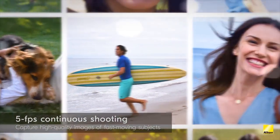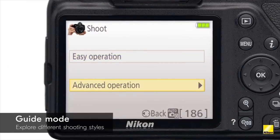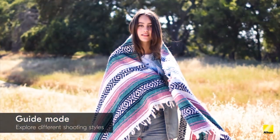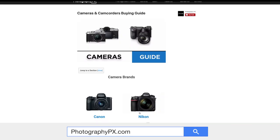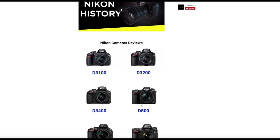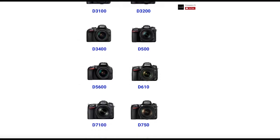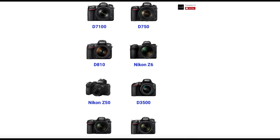So there you have it, my friends — those are the highlights and the overview of Nikon's D3500. For more information on the D3500 and other recent Nikon cameras, check out our website, photographypx.com. Go to our camera reviews page, then to the Nikon section, and there you will see a full detailed written review, as well as other reviews of recent cameras that may be of interest to you.